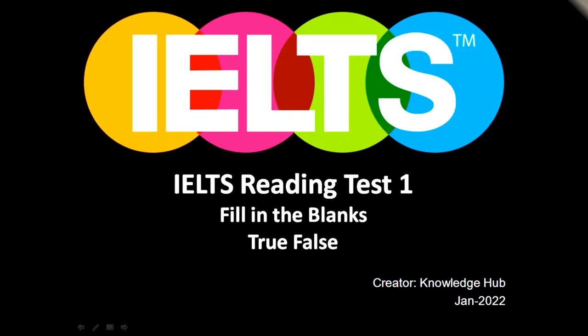Here we are on the IELTS Reading test 1. We will be discussing a question set for fill in the blanks and one for true and false.